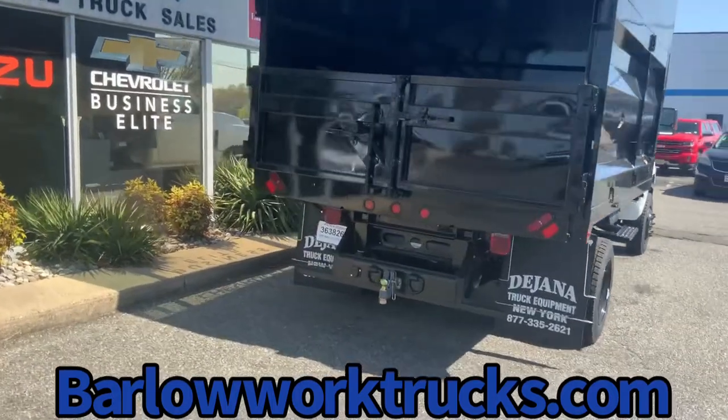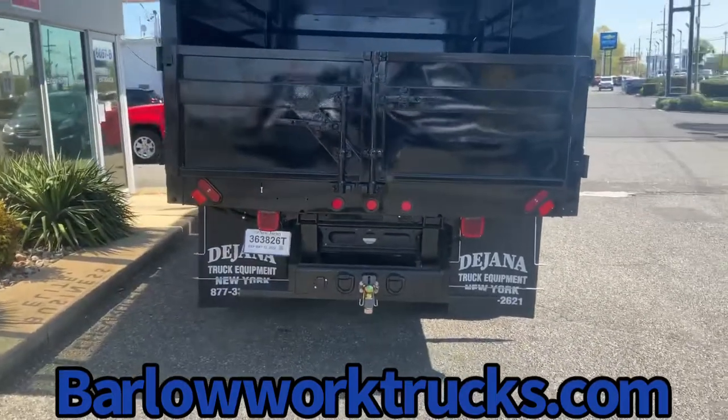It's got a towing capability. With a Duramax diesel Allison automatic, we can pretty much tow a house down.